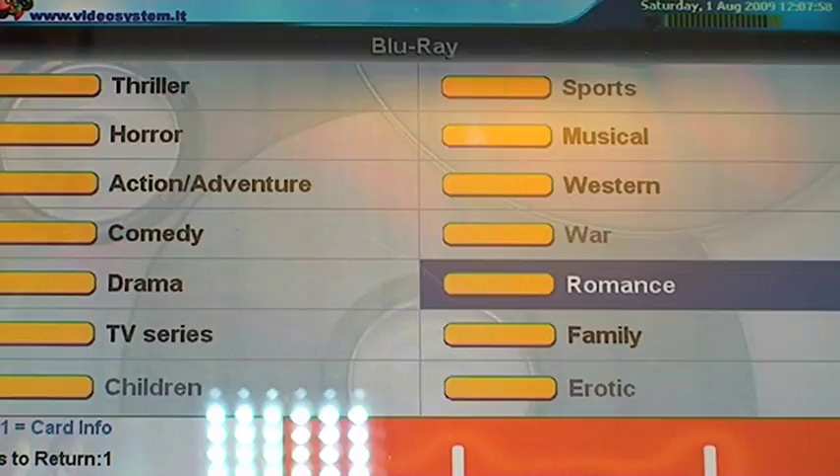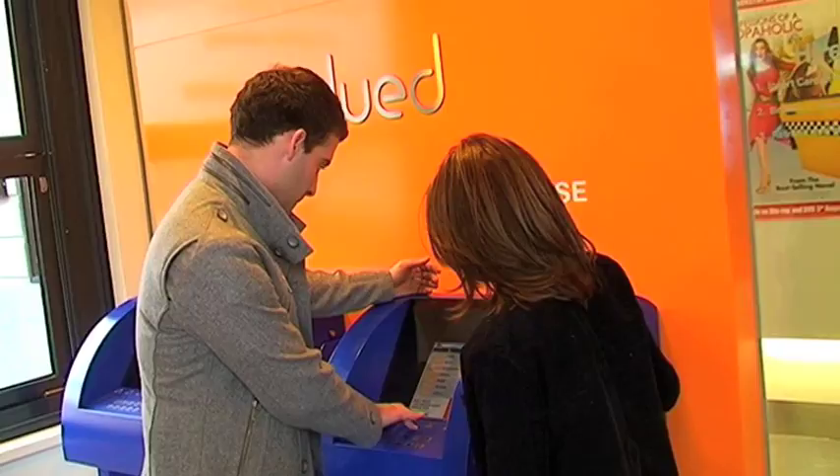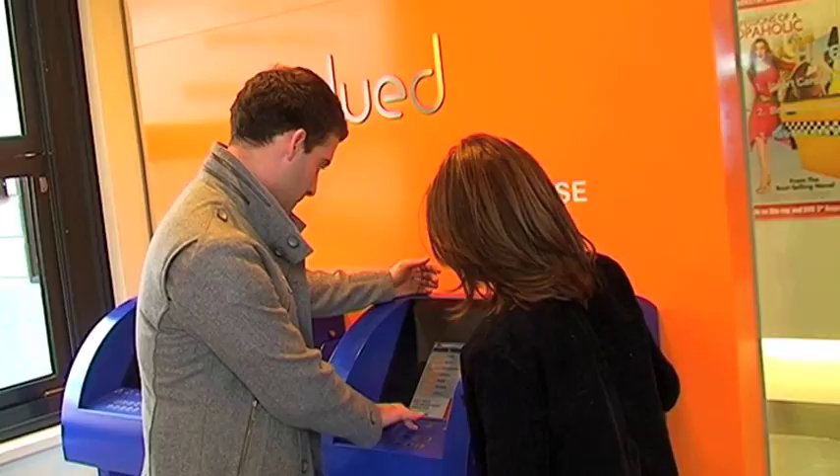Then you can select via a genre, so if you wanted to watch a horror, comedy, thriller, or action movie, you're able to do that. You can scroll through, as you can see there. There are over 2,000 titles — DVDs, Blu-rays and the latest video games.